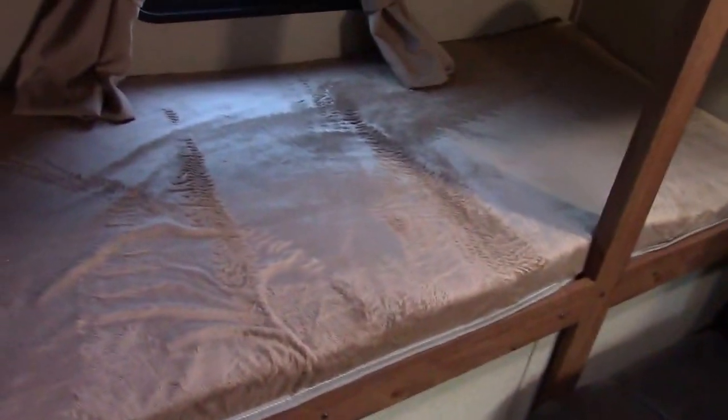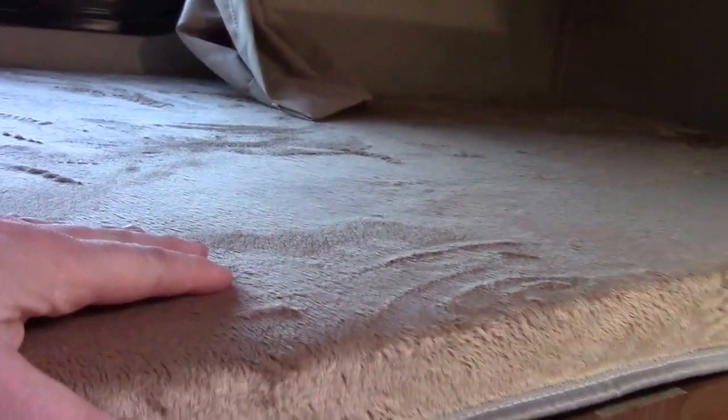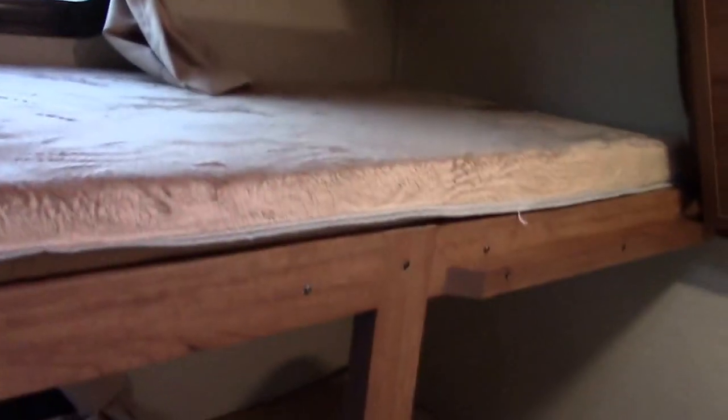They've done a great job with the bunks. We have the new velour insulated teddy bear covers on the bunk — sounds silly, but a big improvement compared to what we used to have. You'll see it on a lot of different lines; it's a teddy bear bunk series. We have a third overhead bunk that folds down — or up in this case.